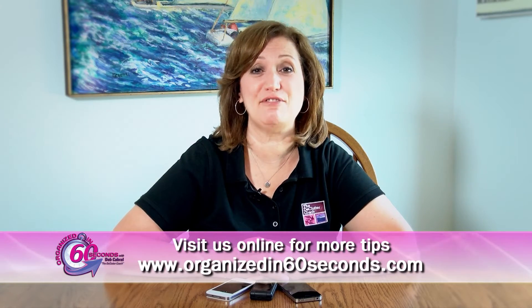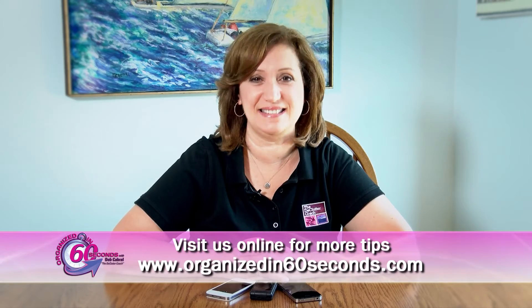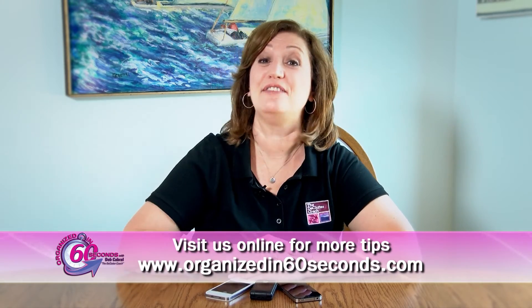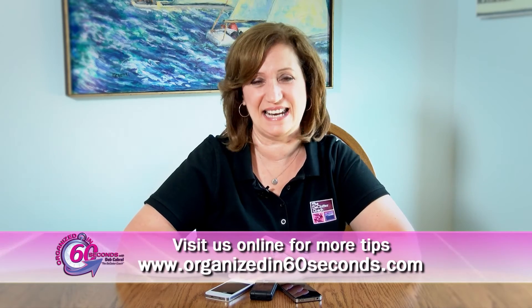Well, that's my tip for today. For more tips and information about the products we feature, please visit our website, OrganizedIn60Seconds.com. I'm Deb Cabral, the Declutter Coach, making your life easier, 60 seconds at a time.